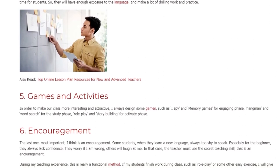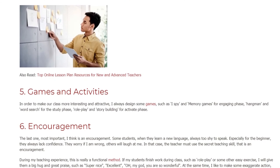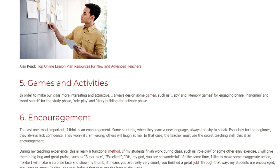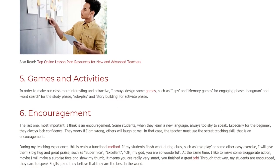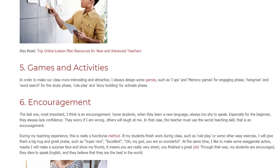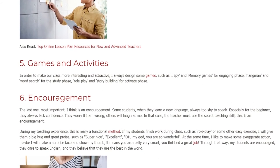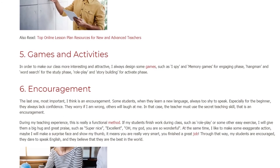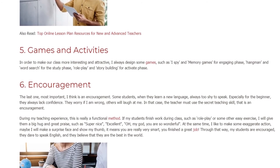6. Encouragement. The last one, and I think most important, is encouragement. Some students, when they learn a new language, are always too shy to speak. Especially for beginners, they always lack confidence. They worry: if I am wrong, others will laugh at me. In that case, the teacher must use the secret teaching skill — encouragement.